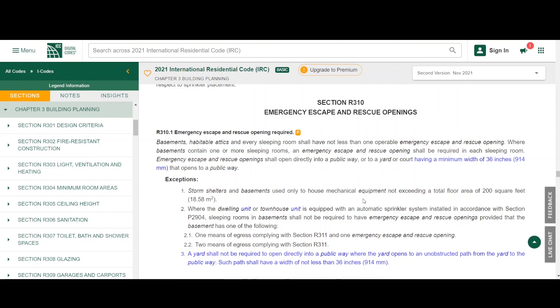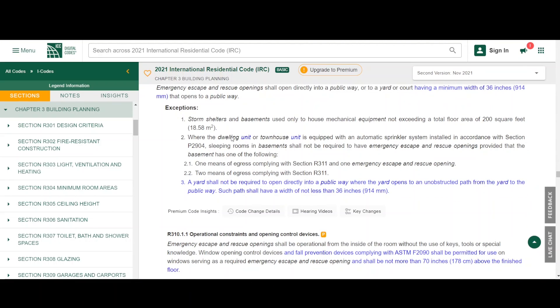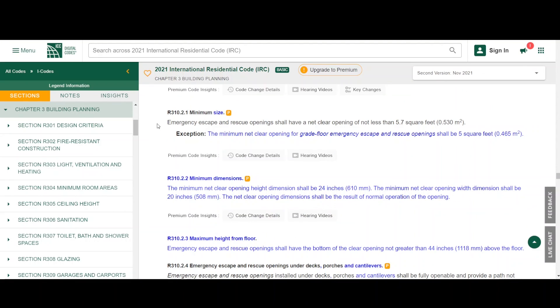That path to the public way needs to be a minimum width of 36 inches. There are some exceptions for basements, but we're not going to go into that. The next one I want to bring your attention to is R310 2.1: emergency escape and rescue openings shall have a net clear opening of not less than 5.7 square feet. There is an exception: the minimum net clear opening for grade floor emergency escape and rescue openings shall be five square feet. So if that window is on the first floor, the grade floor, it can be smaller — five square feet versus 5.7.